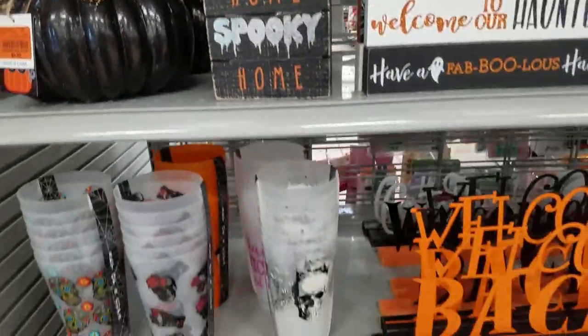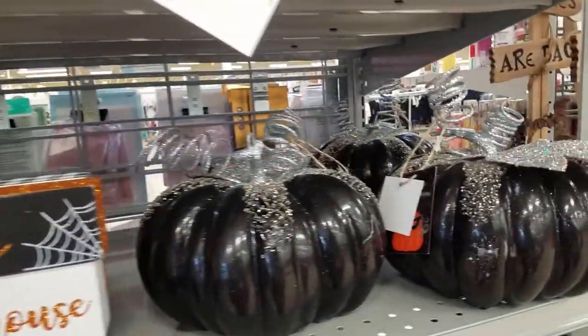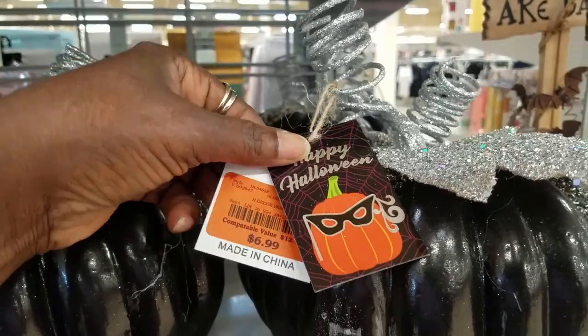Hey guys, I am over in the harvest area looking for some pieces for mine.